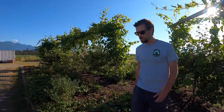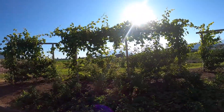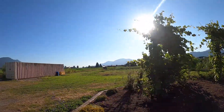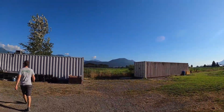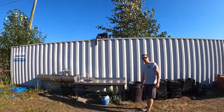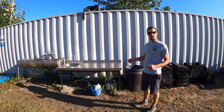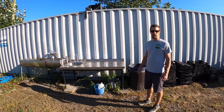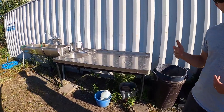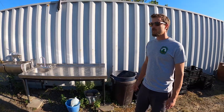I'll come over here and show you where we keep our supplies. This is our hand washing station, especially during COVID it's especially important to be able to wash our hands. When students come here, they come and wash their hands. We have a hot water tank inside this bin that provides hot water for hand washing. It's a food safe environment.